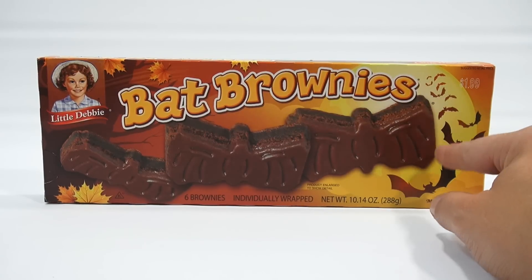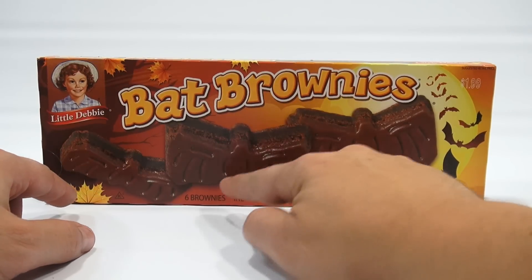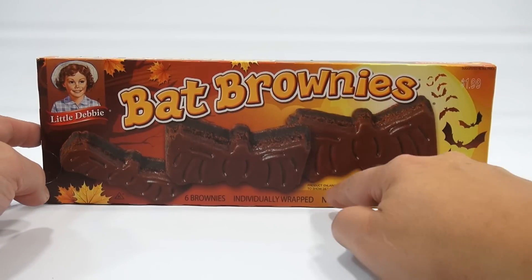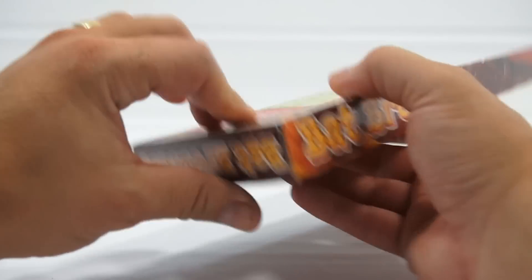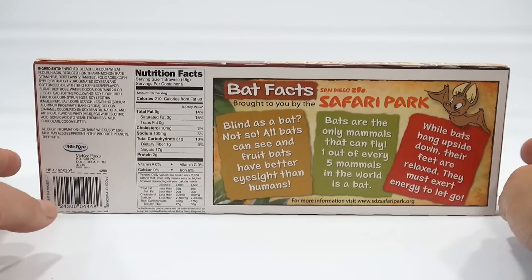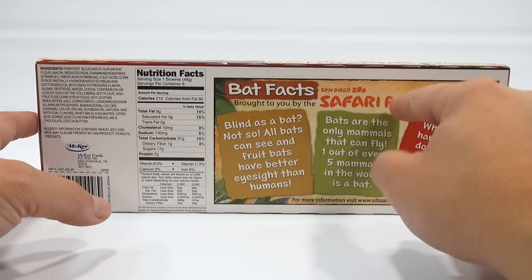You see bats coming around here, fall leaves, brownies in the shape of bats, even with little designs on their wings. It says 'product enlarged to show details.' And let's flip this around — it says bat facts, brought to you by the San Diego Zoo Safari Park.